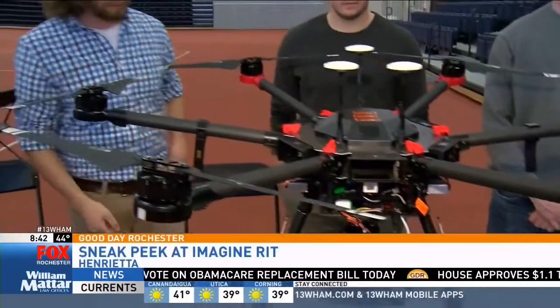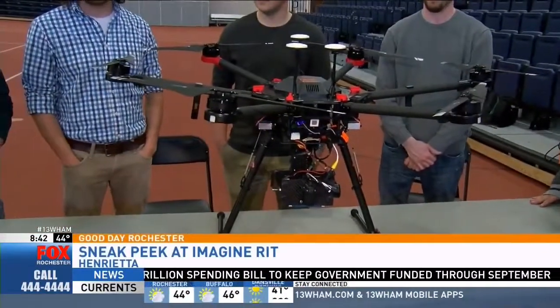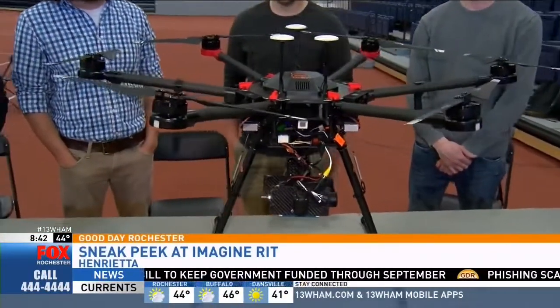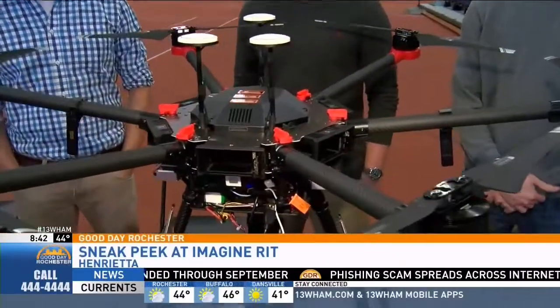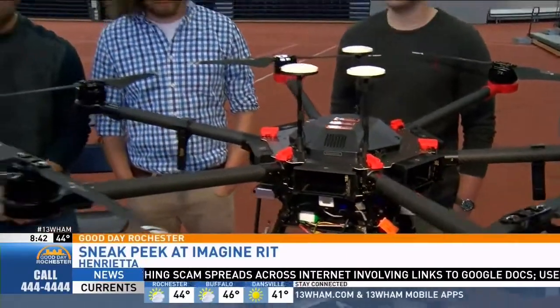That's awesome. How long did this take you guys? An entire academic year. Wow, and to see it all put together and finished, what does that mean to you? It's really awesome — we spent so much time on it and it's great. Yeah, and to be able to show it off this weekend, are you guys able to fly it a little bit this weekend?